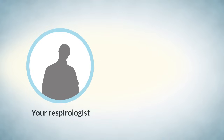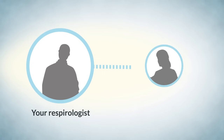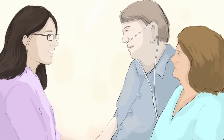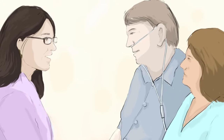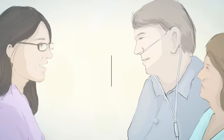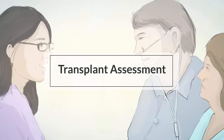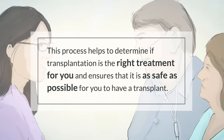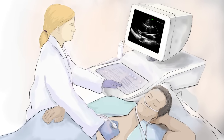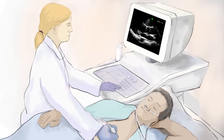Your lung transplant journey starts with a referral from your respirologist. If the referral is accepted, you will meet with a lung transplant respirologist. At this appointment, you will learn if lung transplant might be a good treatment option for you. After this appointment, the lung transplant respirologist will ask the team to plan a transplant assessment. This process helps to determine if transplantation is the right treatment for you and ensures that it is as safe as possible.